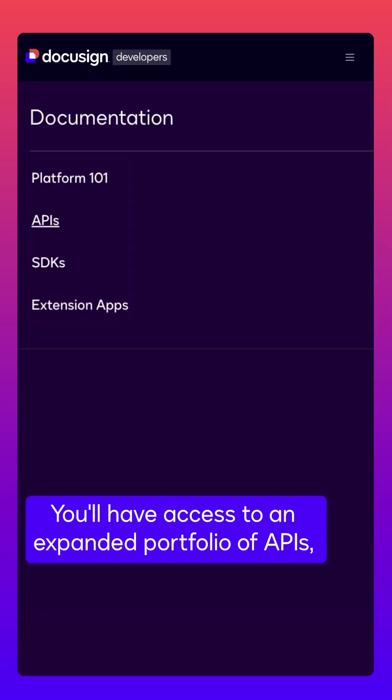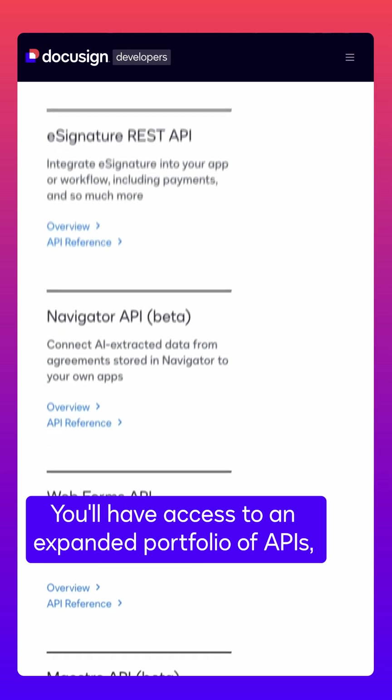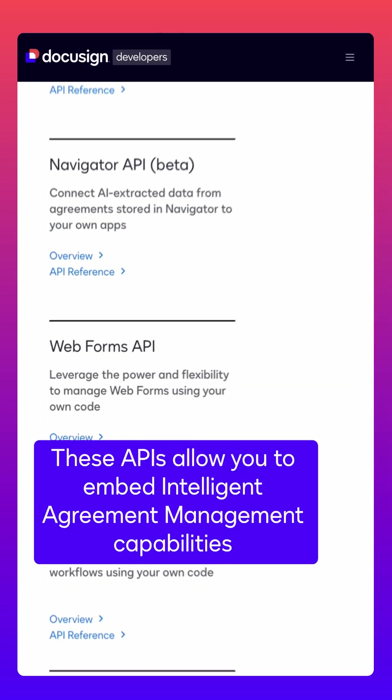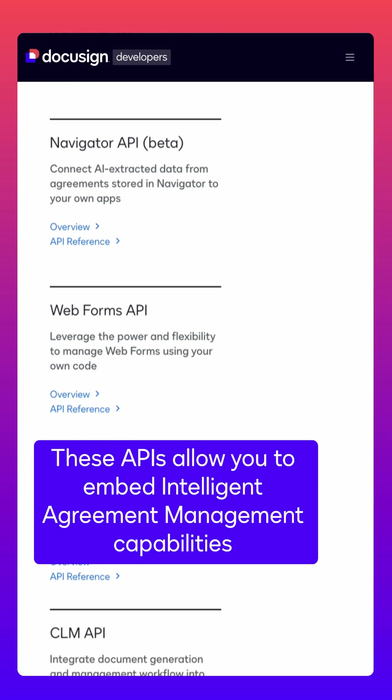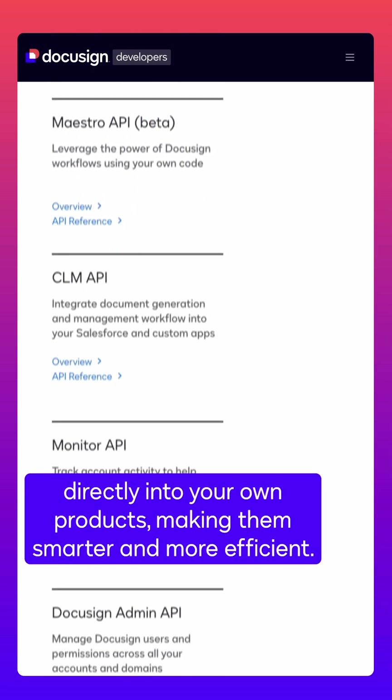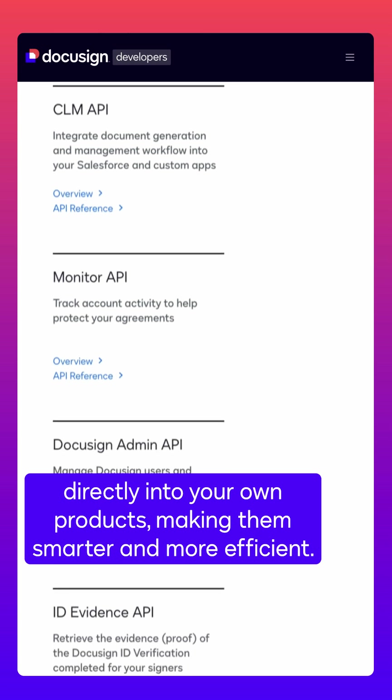You'll have access to an expanded portfolio of APIs to include new agreement APIs. These APIs allow you to embed intelligent agreement management capabilities directly into your own products, making them smarter and more efficient.